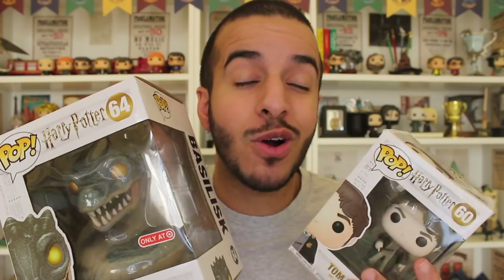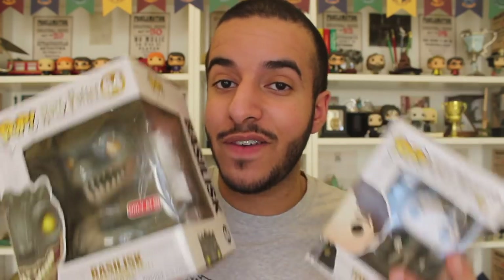This is part two of my Harry Potter Wave 5 Funko Pop haul. If you didn't see part one, I unboxed a 10-inch Dobby the house elf, which is insane — you guys can check that out if you want. Without further ado, let's begin this unboxing.